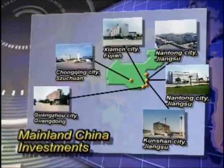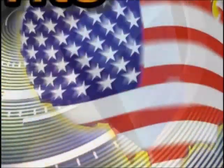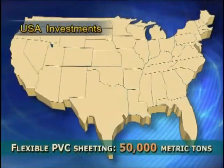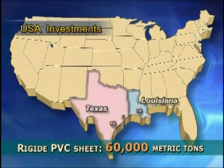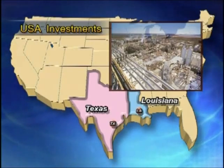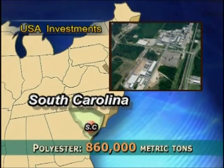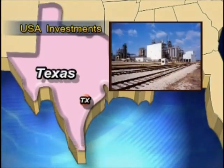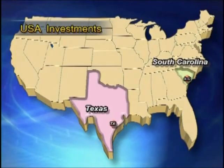In the aspect of offshore investments, our company has production plants in the US, China, and Indonesia. For our US investment, we have a flexible PVC sheeting plant in Louisiana with annual output of 50,000 tons and a rigid PVC film plant in Texas with annual output of 60,000 tons — the largest of their kind in the US. We also have a polyester fiber plant in South Carolina with annual output of 0.86 million tons and an upstream glycol plant in Texas with annual output of 0.37 million tons.